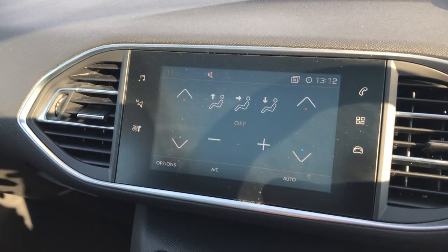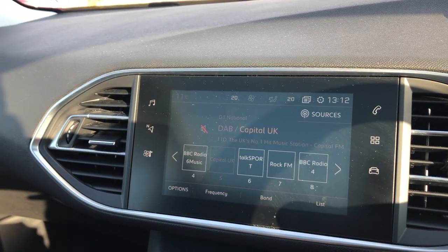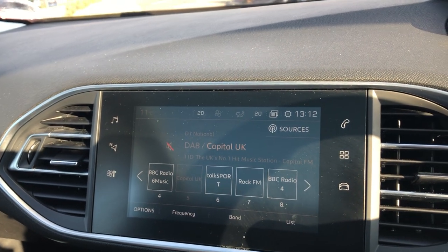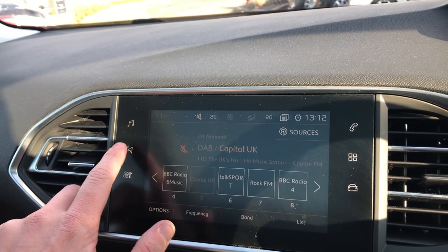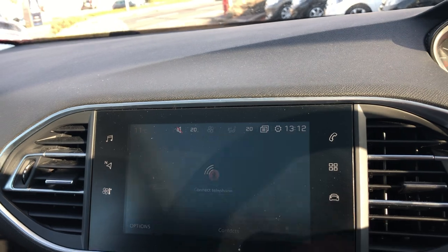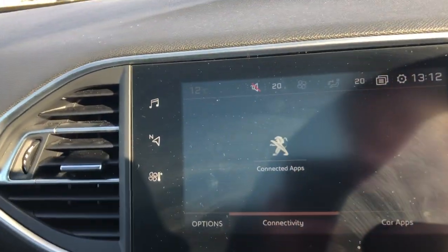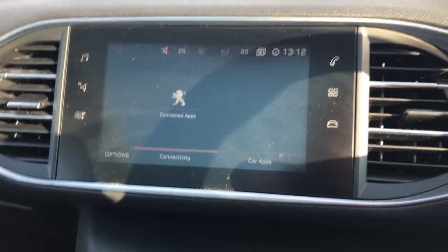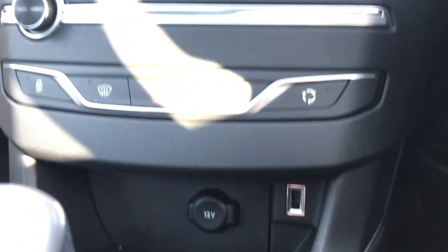You have a 9.7 inch touchscreen display with dual-zone climate control, FM, AM and DAB radio frequencies, and 3D TomTom sat nav. You can connect your phone by Bluetooth, and you also have Apple CarPlay, Mirror Link and Android Auto. You can connect using the USB port located below.